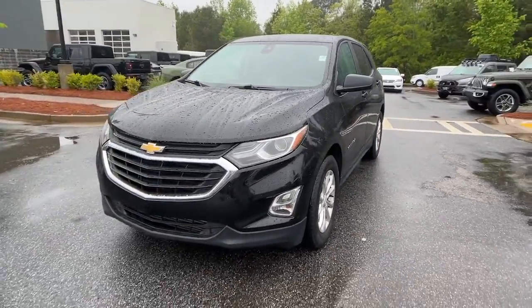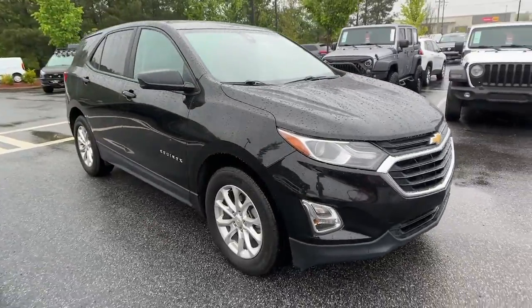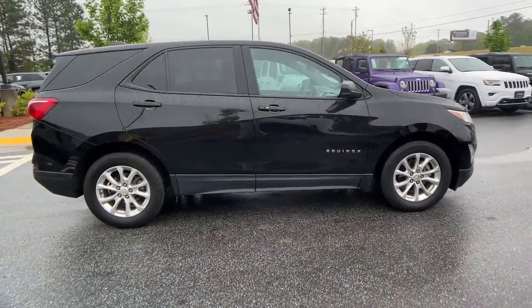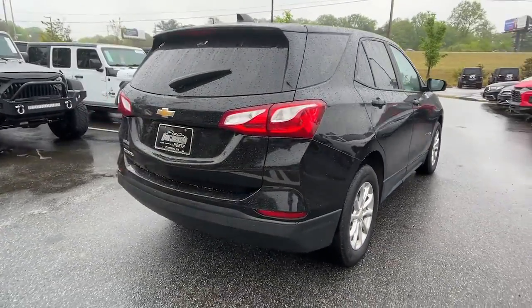Picture yourself in the 2019 Chevrolet Equinox. This vehicle is an outstanding buy with fewer than 70,000 miles on the odometer. Whether you're on a family road trip or doing the daily drive, the Equinox is your go-to vehicle.